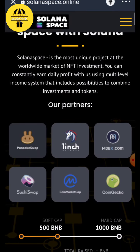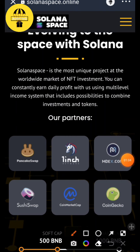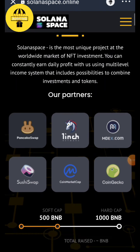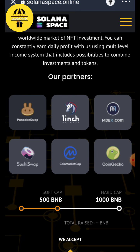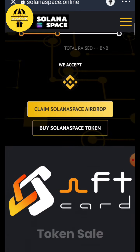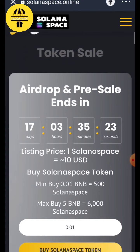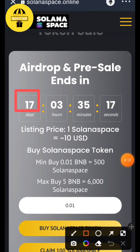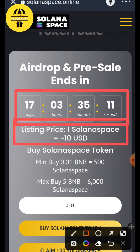This interface will open. These are their partners, and an airdrop always depends on the partners — if the partners are good, it will help you a lot. They also accept BNB. You just have 17 days, and the listing price of one Solona Space token will be equal to 10 USDT.